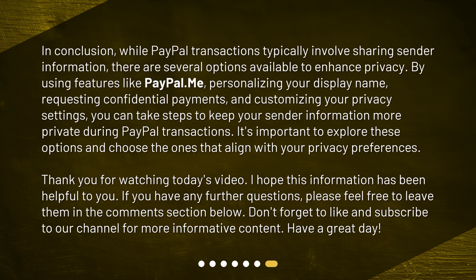Thank you for watching today's video. I hope this information has been helpful to you. If you have any further questions, please feel free to leave them in the comments section below. Don't forget to like and subscribe to our channel for more informative content. Have a great day!